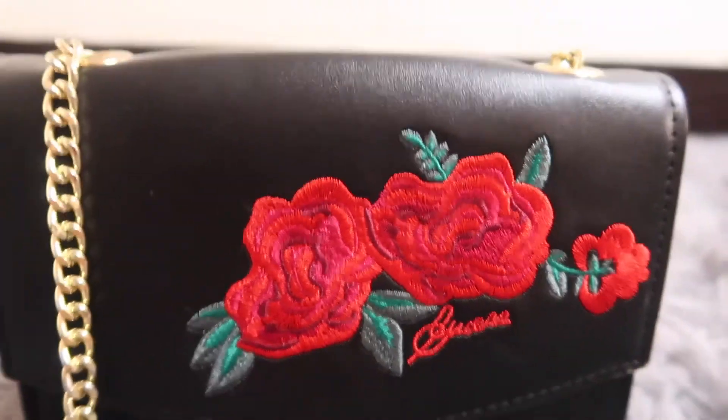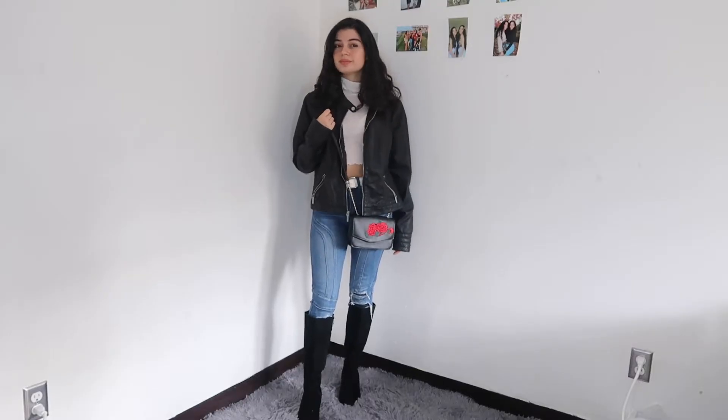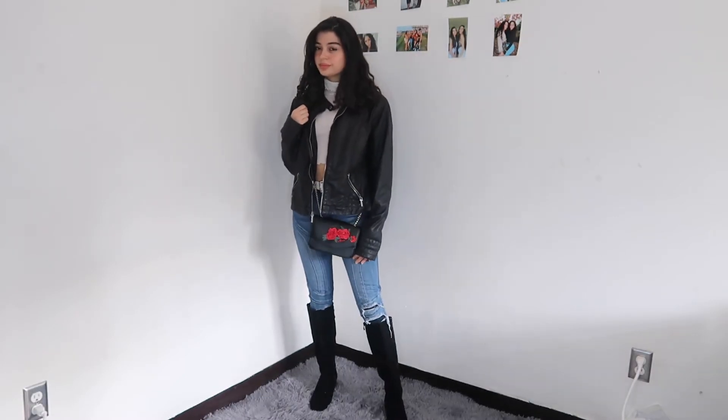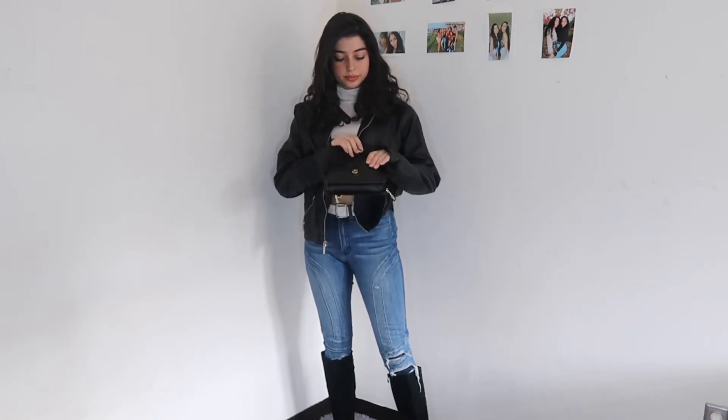Number four is a Guess mini flap bag, also known as a crossbody bag. It was designed for easy access since it sits right on your side or front, and it prevents shifting while walking — making it great for crowded places where you can tell if someone is trying to get into it. I matched it with a leather jacket to complement the leather bag, a white turtleneck, plain jeans, and boots.